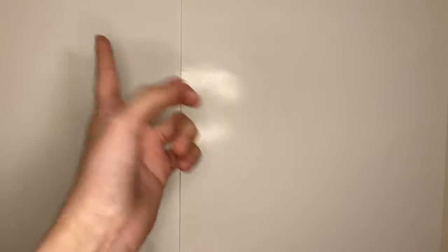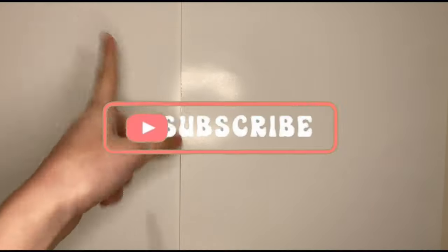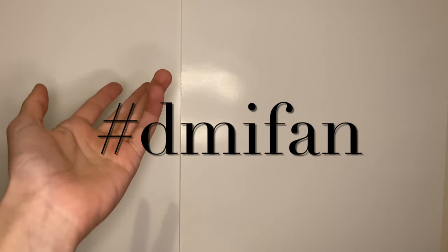I really hope you enjoyed this video — if you did, make sure to give it a big thumbs up. There are no shout-outs for today's video, but if you're interested in winning a shout-out for my next video, all you have to do is subscribe to my channel, hit the notification bell, and comment something nice in the comments with the hashtag DMIfan. You could win a shout-out in my next one. I really hope you enjoyed the video — I'll see you next time, bye!